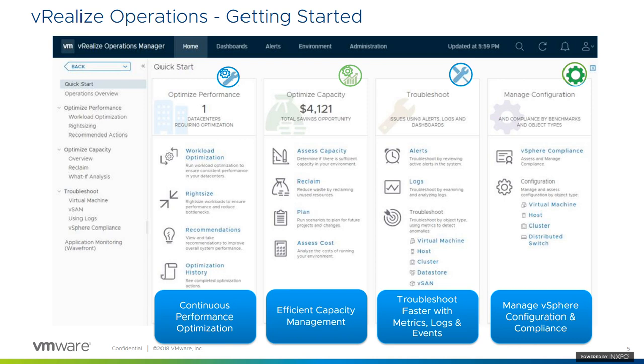When you log in to vRealize Operations, the first thing you'll see is the Quick Start page — the default page that comes up. You'll notice the four sections presented there line up with the three tenets I talked about: optimized performance, optimized capacity, and troubleshooting and remediation, which also goes along with managing configuration. Those are shown as separate pillars.